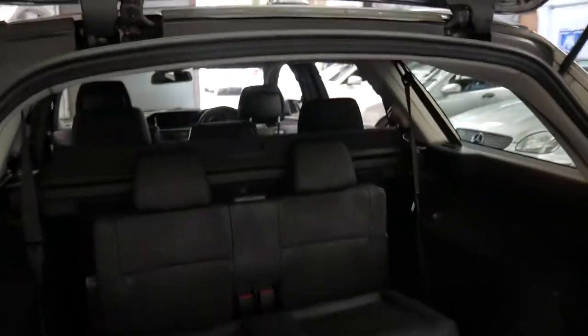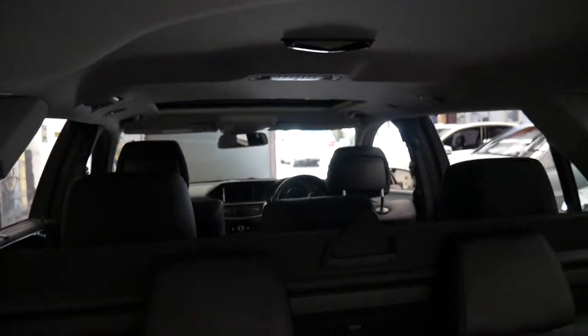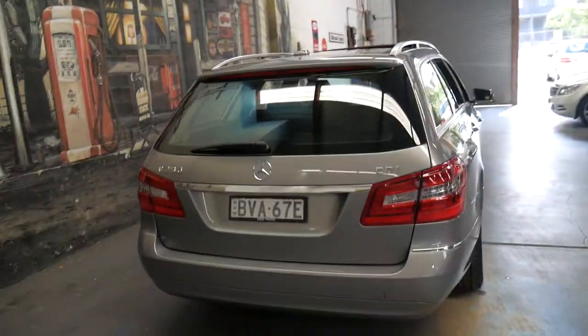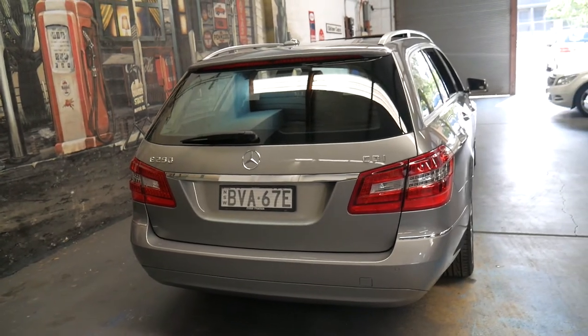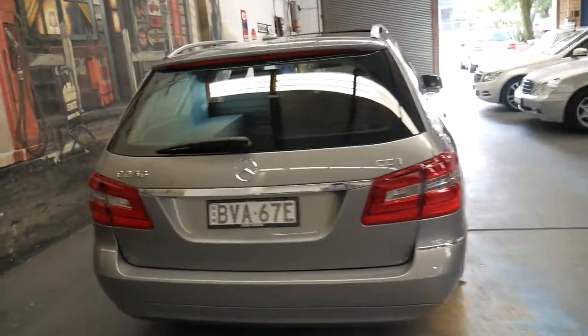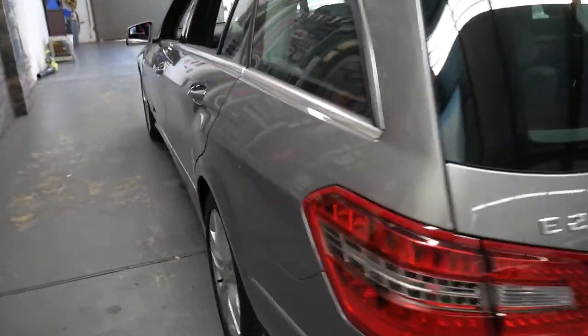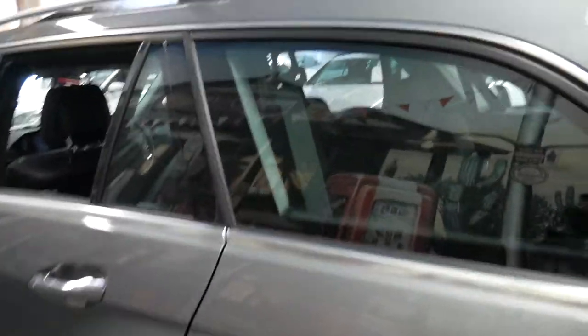The back seats are up at the moment. It does have the luggage cover as well, and at the click of a button you can close the boot. It's got the original two remote keys. It's registered until December 2018. It's literally just been serviced by a Mercedes-Benz dealership and it's got some new tyres, so you don't have to spend anything whatsoever on this car.